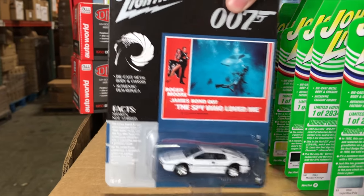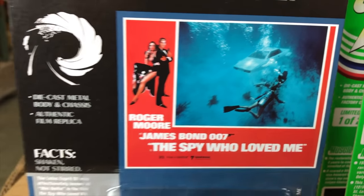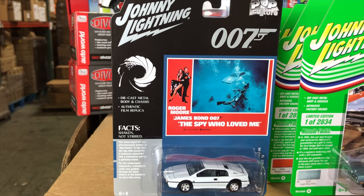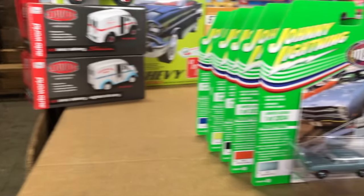And last from The Spy Who Loved Me, the Lotus Esprit S1. This car is super cool, looks great in white. It's known as Wet Nelly in the movie because this car famously turns into a submarine and goes underwater. The actual movie car was in a storage unit that a couple bought unseen for $100. Later, they ended up selling the car to Elon Musk for almost a million bucks. A lot of really cool story behind this Bond car.